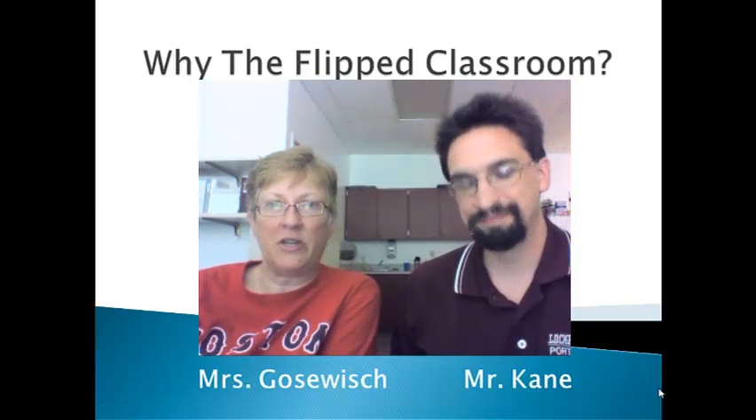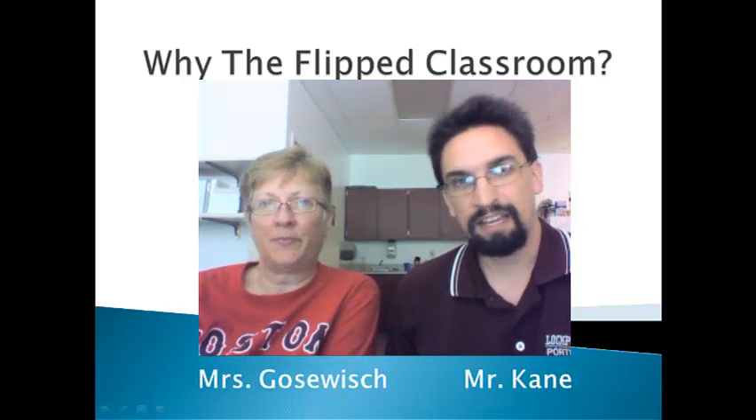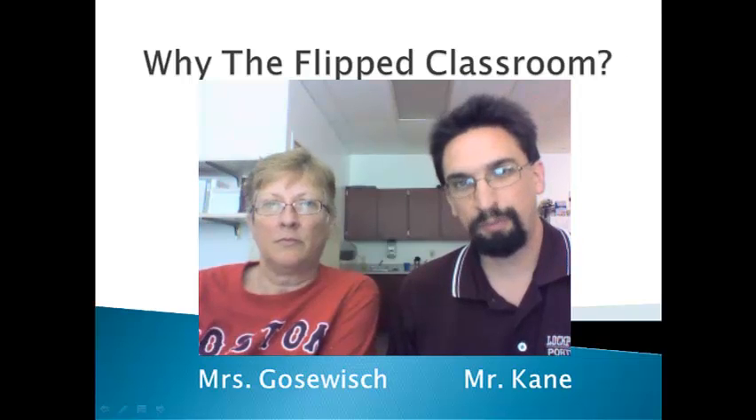Hi, I'm Colleen Goswish. I've been teaching chemistry for 10 years. Hi, I'm Bill Cain. I've also been teaching chemistry for about 10 years.